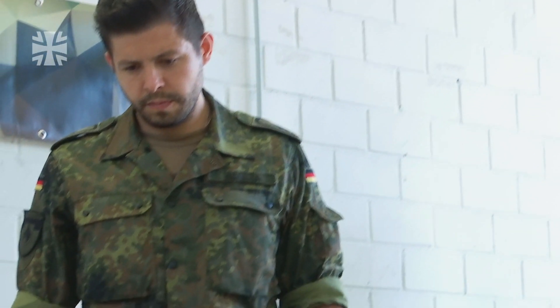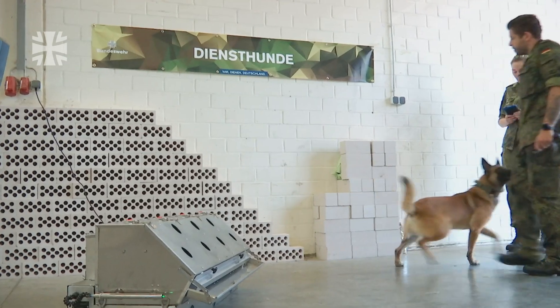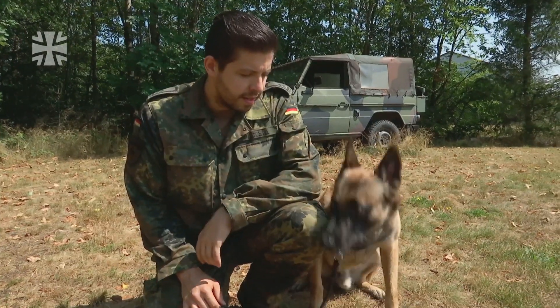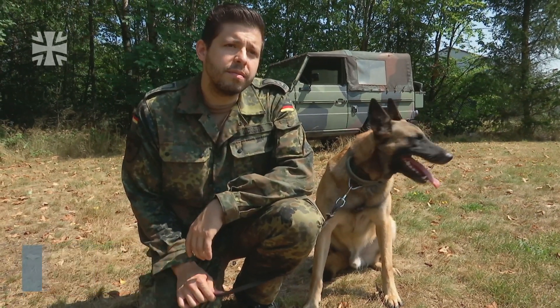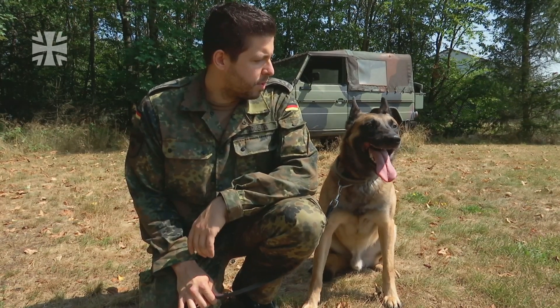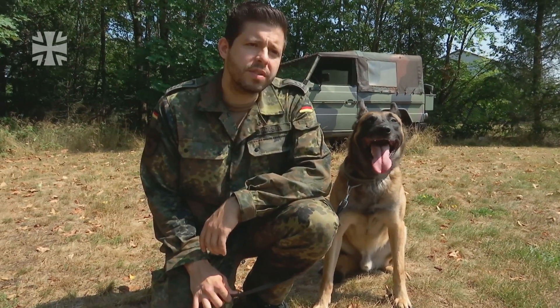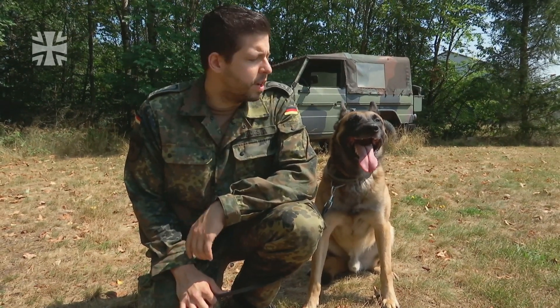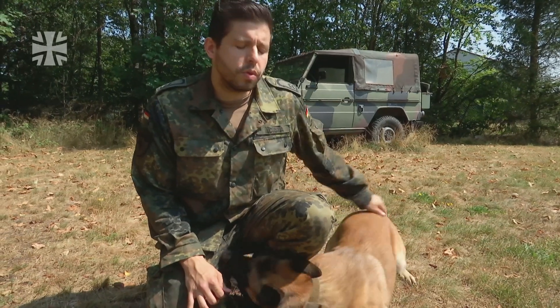Dog handler Miguel Acosta trains here every day with his military working dog. This is Donny, a three-and-a-half-year-old Belgian shepherd. He's one of our own breeds. His full name is Donny from the Bundeswehr. I got him when he was 12 months old. He then trained as a military working dog for the German Air Force — that took about 11 months — where he was trained in explosives detection and protection.